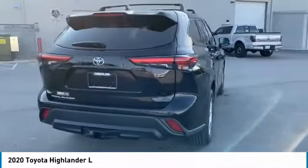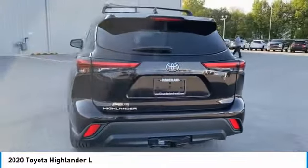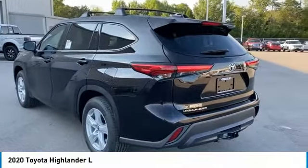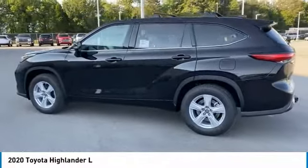A 2010 top safety pick, the Highlander is where substance meets style. Here are some of this vehicle's great options: tire pressure monitoring system, electronic stability control, alloy wheels, brake assist, traction control.